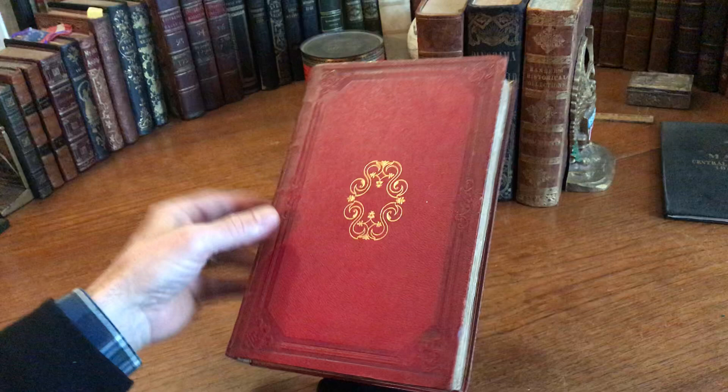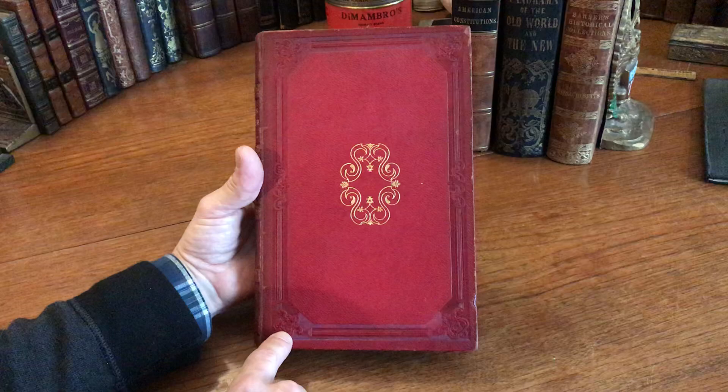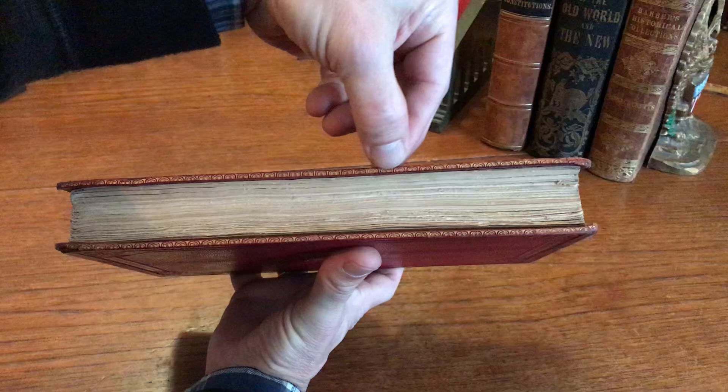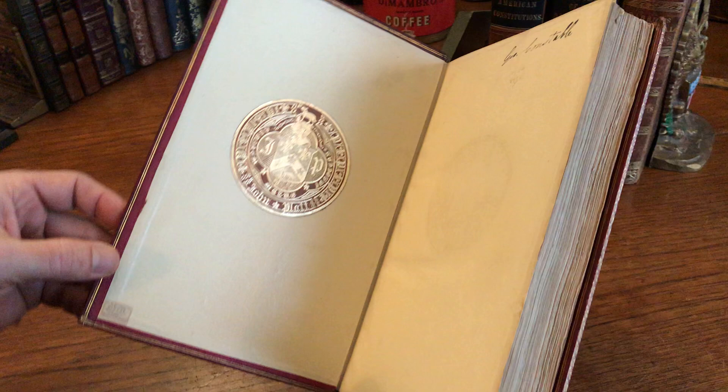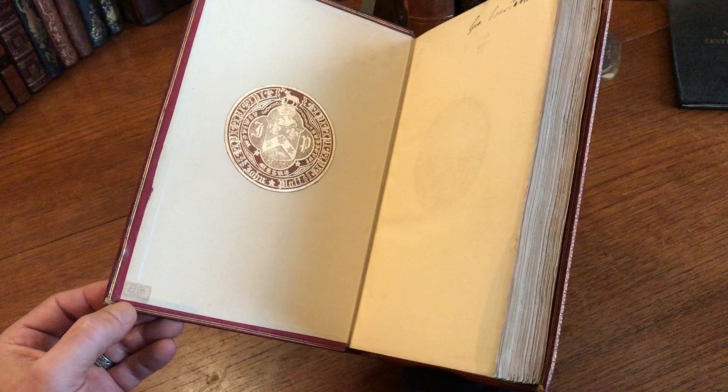The covers have these fine central gilt ornaments with beautiful embossed blind rules, corner devices, and shapes almost of harps with floral patterning. It's nice because the board edges also have this decorative running gilt patterning. The inside front paste-down has this very pleasing leather gilt bookplate armorial of the former owner, and down here at the bottom is the binder's ticket, which is quite interesting.